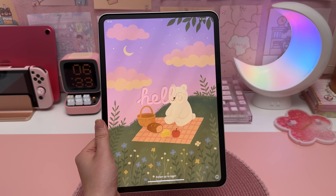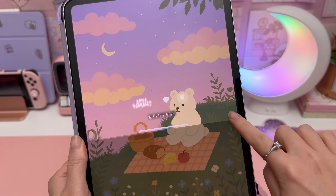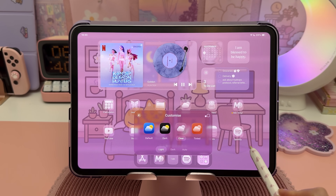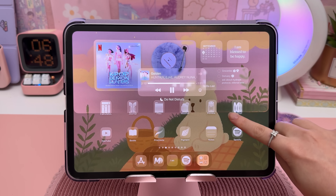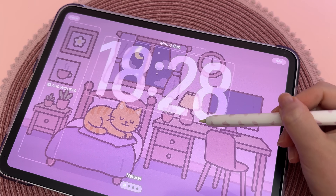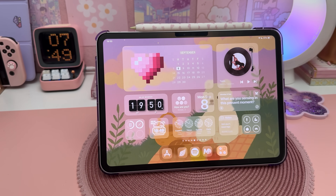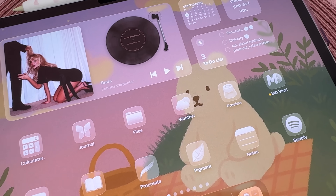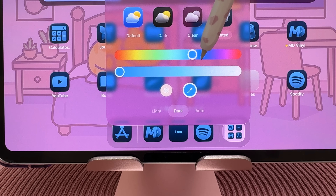The first thing you'll notice is the new liquid glass design. The whole system now looks translucent with a frosted glass effect that blends with your wallpaper. This style is reflected everywhere on your iPad, from app icons to widgets and the rest of the user interface. There are more customization options too, like switching between light and dark mode. It's mostly visual, but it gives the iPad a fresh, modern style. If you enjoy customizing your iPad, you'll love this update — it looks fantastic and makes it so much easier to keep a cohesive color scheme on your home screen.